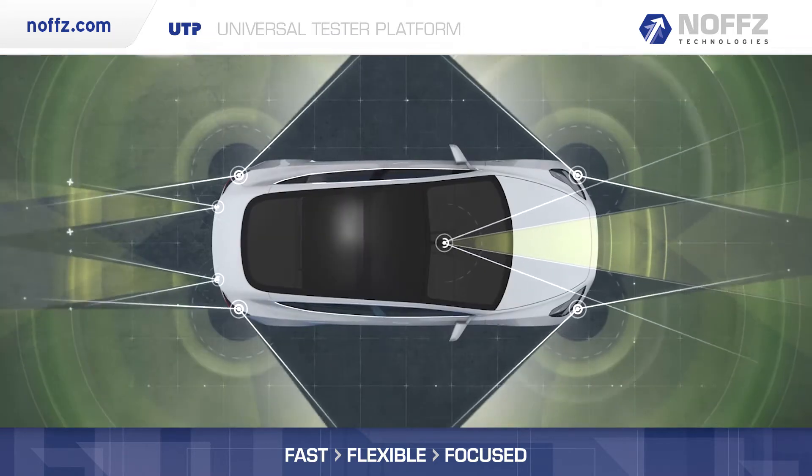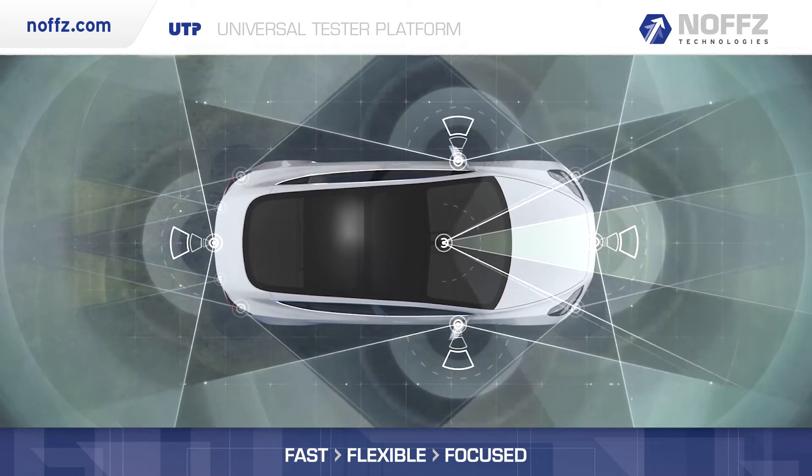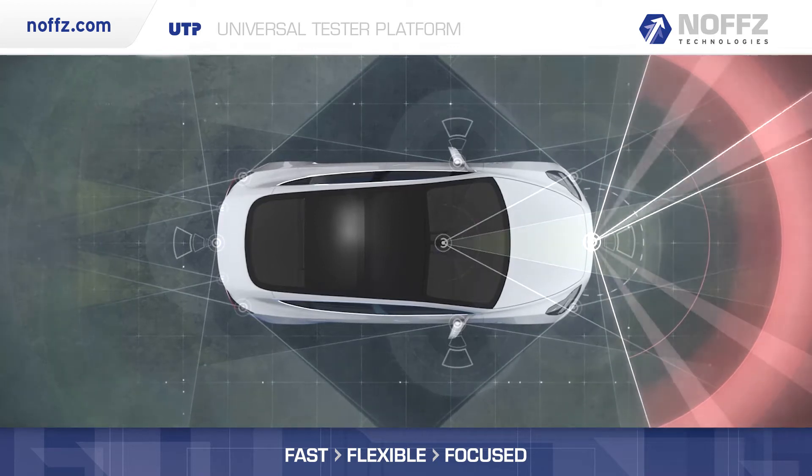Radar sensors, being the most abundant and critical sensor, are enhancing the recognition of obstacles such as vehicles and pedestrians by providing distance and trajectory feedback.